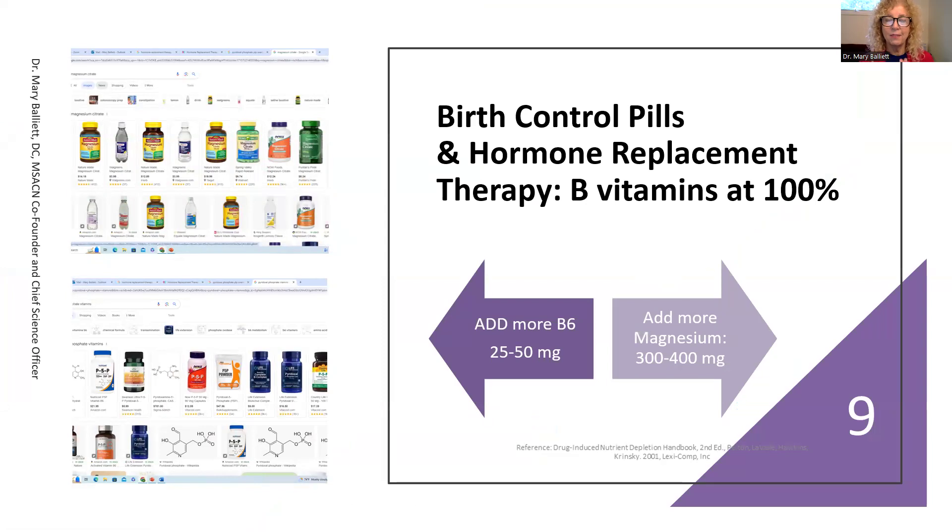When on birth control pills and hormone replacement therapy, I need 100% of the B vitamins. But for vitamin B6, I need way more than the RDA — 25 to 50 milligrams. I recommend vitamin B6 as pyridoxal 5-phosphate, which is the active form. I believe some women lack the enzyme to convert B6 to its active form, which is why they have a lot of side effects. For extra supplementation, go ahead and use pyridoxal 5-phosphate.